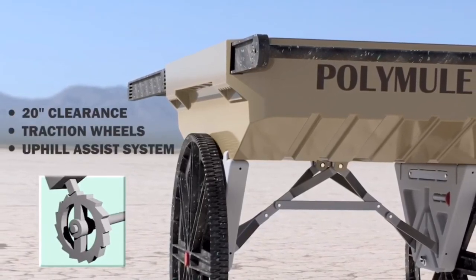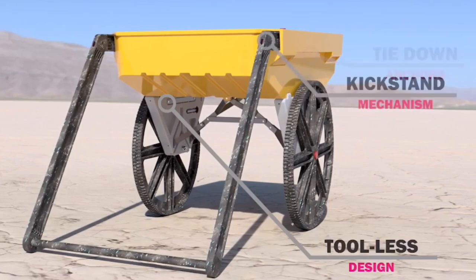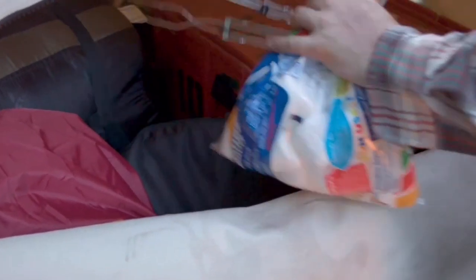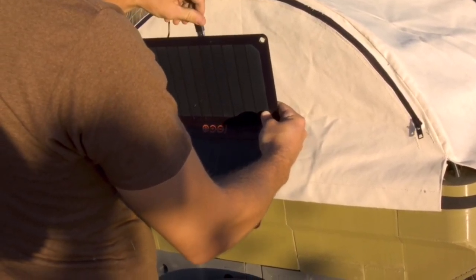It's also stackable, so if you run a company you can use these on a job site. One application I'm really excited about is the all-weather cover. If your car breaks down in the middle of nowhere and you need to get your supplies or small children to safety, you can literally pop them in the back — they're protected from the sun, your gear is protected from the elements, and you can just cart that thing and get back to safety.